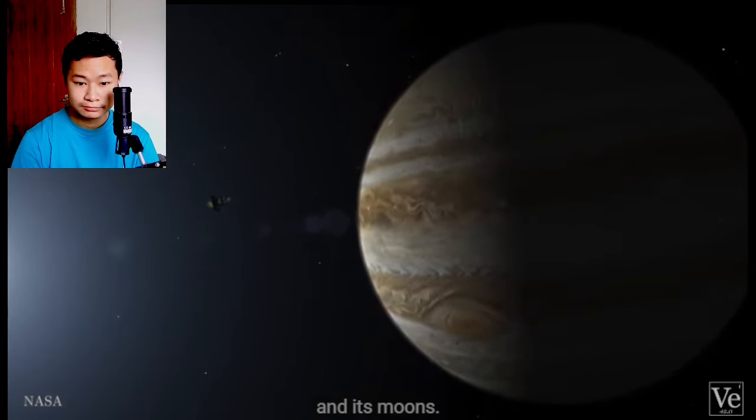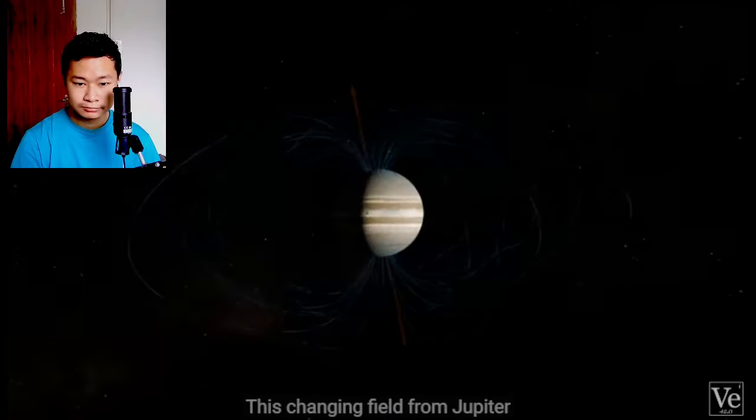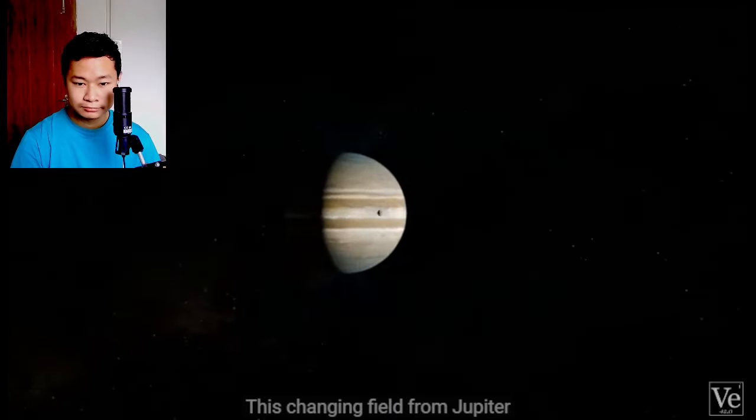Jupiter's magnetic poles, like Earth's, aren't aligned with its geographic poles. So as the planet rotates every 10 hours, the whole magnetic field wobbles. This changing field from Jupiter induces a magnetic field on Europa, and a relatively strong one at that. That means there must be an electrically conductive layer within Europa that reacts to Jupiter's field, and readings from Galileo indicate that it must be somewhere close to the surface, only tens of kilometers deep.